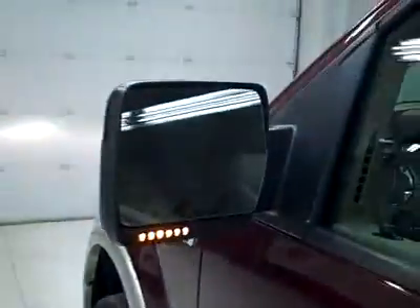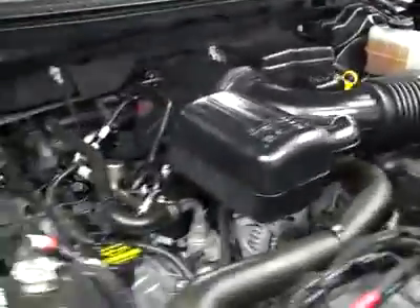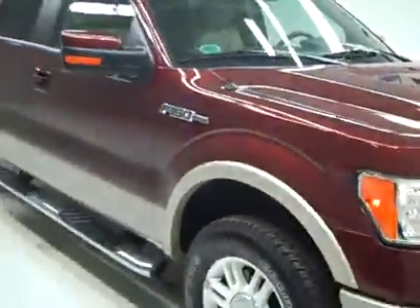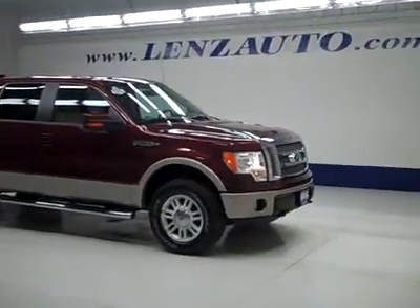All right, interior looks great. Let's take a look under the hood. The side mirrors are signal mirrors. And under the hood, a nice clean engine bay running very smoothly. If you'd like to see more pictures along with a full description, or to take a look at one of our other more than 450 trucks and SUVs, visit our website, lensauto.com.